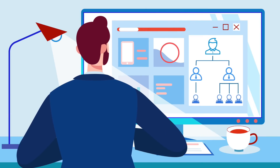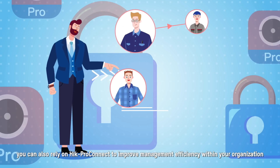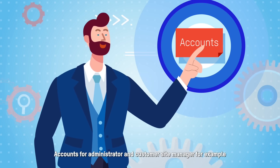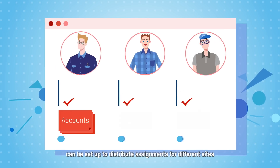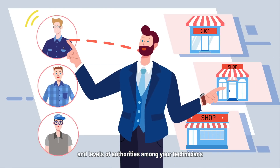You can also rely on Hik-ProConnect to improve management efficiency within your organization. Accounts for administrators and customer site managers can be set up to distribute assignments for different sites and levels of authority among your technicians.